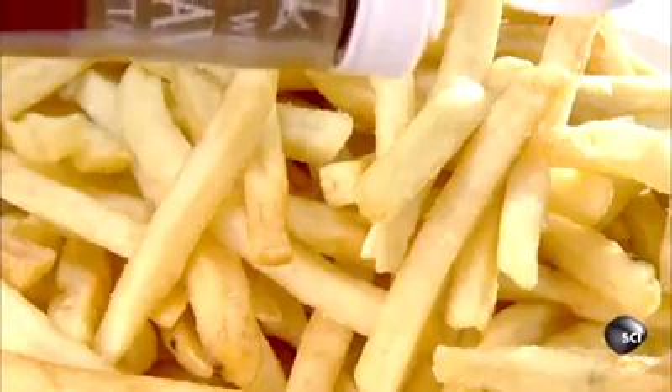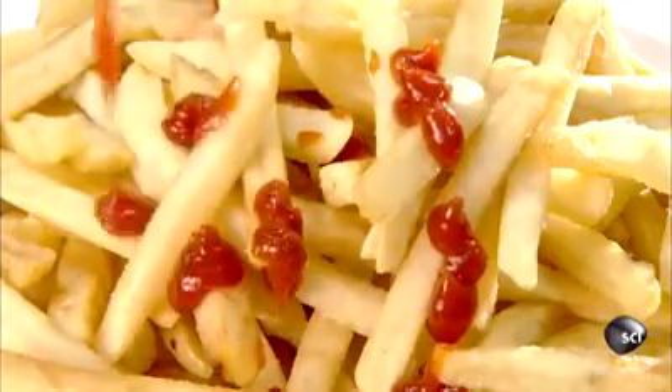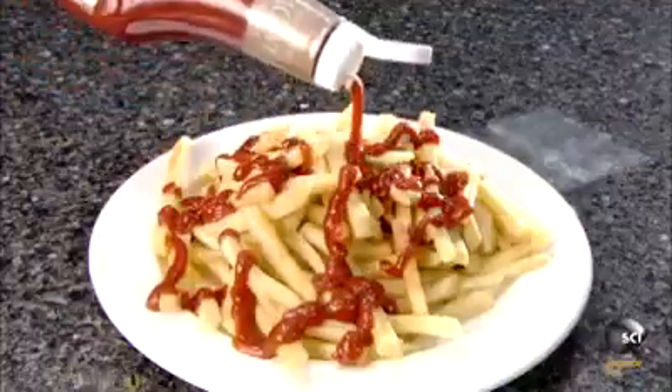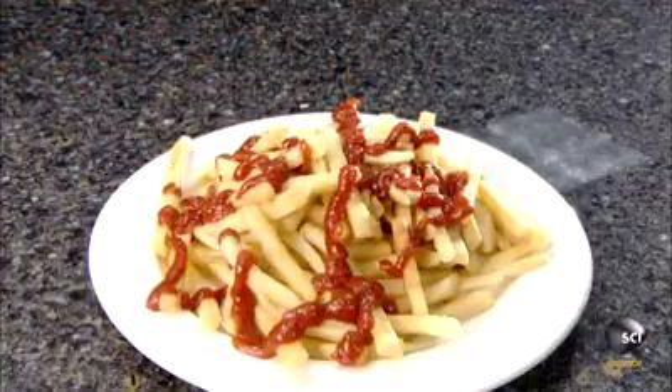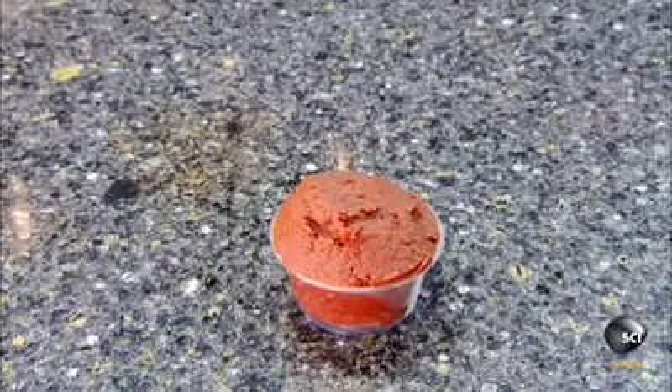Tomato ketchup is a popular condiment used on everything from french fries to meatloaf. Fans of this red pasty sauce dribble it on almost every food you can think of. Ketchup begins with a combination of organic ingredients: coagulated blood,